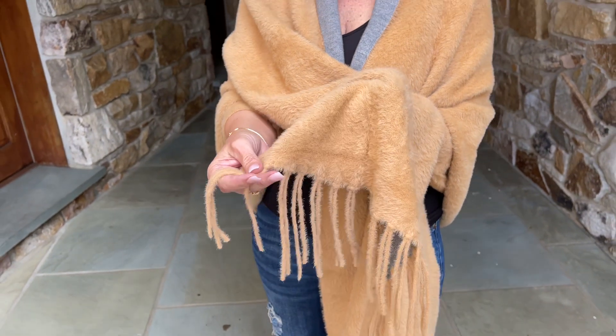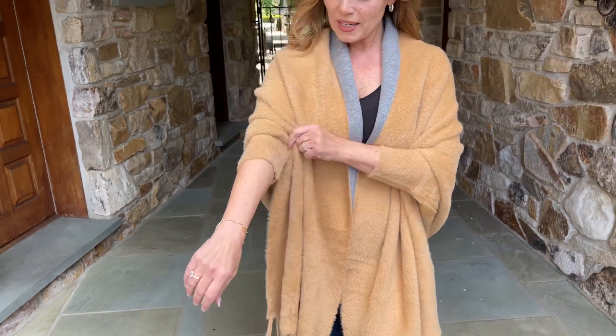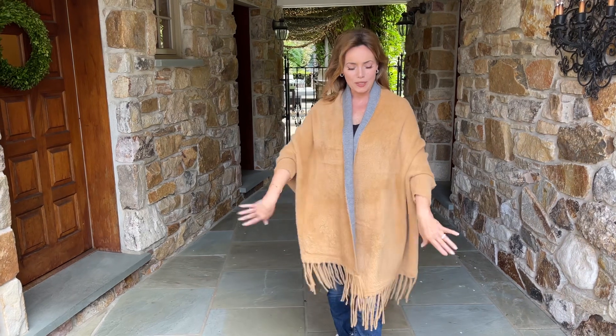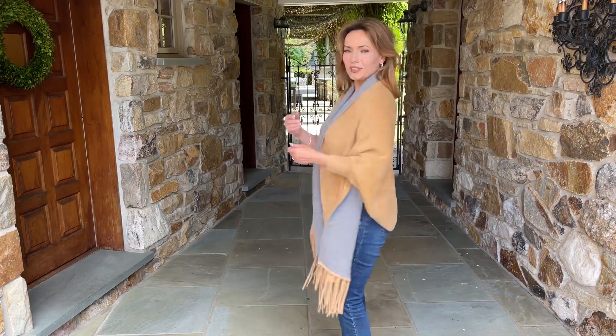It has fabulous little tassels, the fringe on the end, and then it has sleeves. Now the sleeves are at the bottom, so it's a little counterintuitive when you put it on. The top goes over the shoulders, the sleeves go at the bottom, and you are good to go.